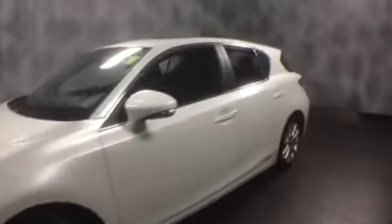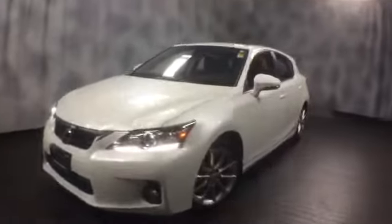Here at McGrath Lexus of Westmont we're offering this pre-owned 2013 Lexus CT 200h — a hybrid hatchback, half gas, half electric, averaging 40 miles to the gallon. The exterior color is Starfire Pearl with a black NuLux interior.